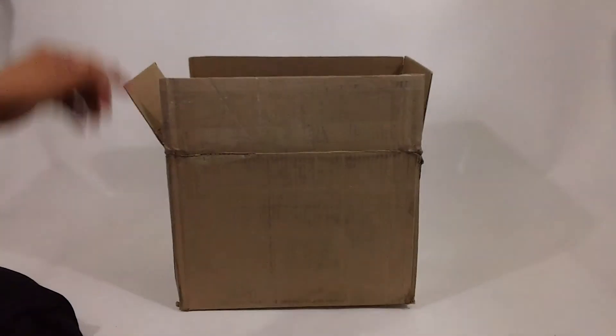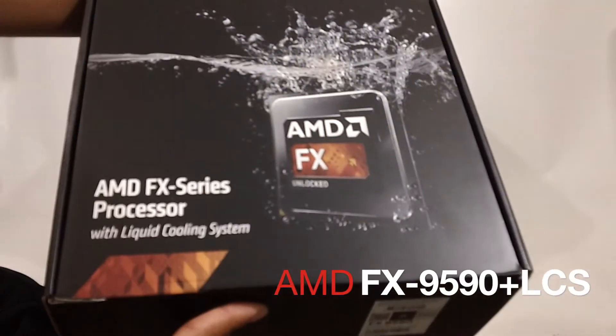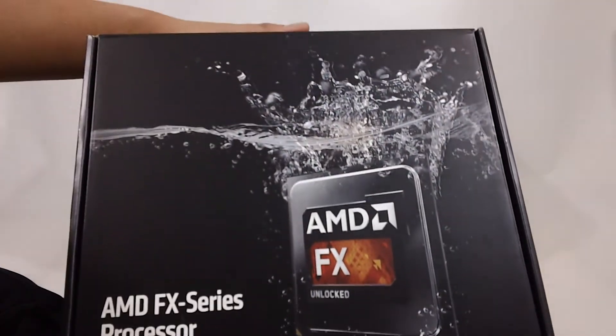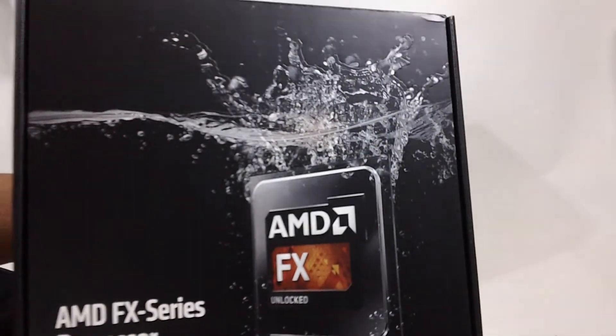But last but not least, is this — the FX9590 with a liquid cooling system. Can't wait to upgrade my 8350 in my current gaming system with this. Wow. Thank you AMD!